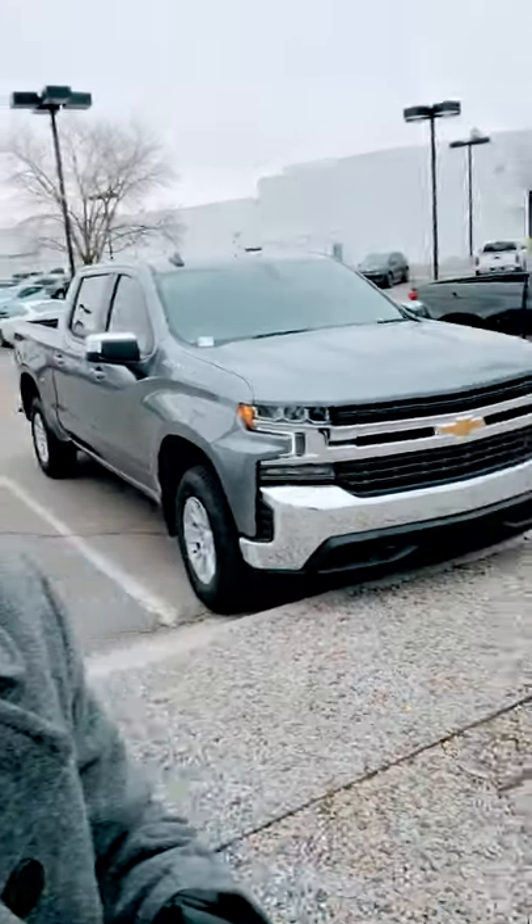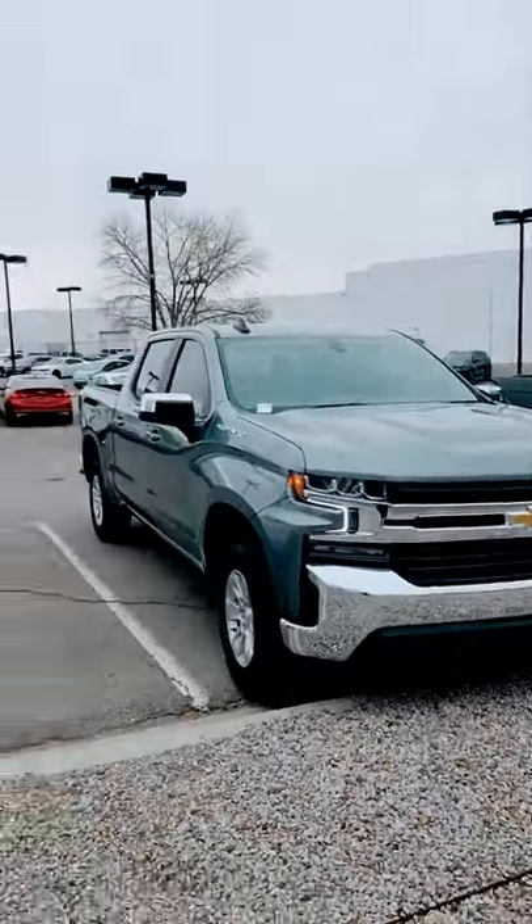Hey, what's up, Rusty? It's Brian Wilke. I'm going to be your sales professional today at Reliable. I want to welcome you to Albuquerque, New Mexico, and show you your 2022 Chevy Silverado.